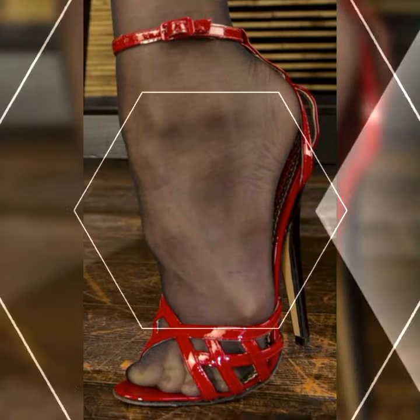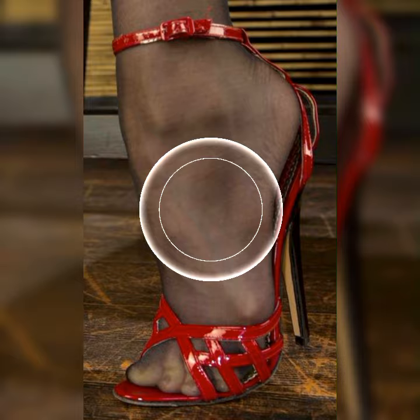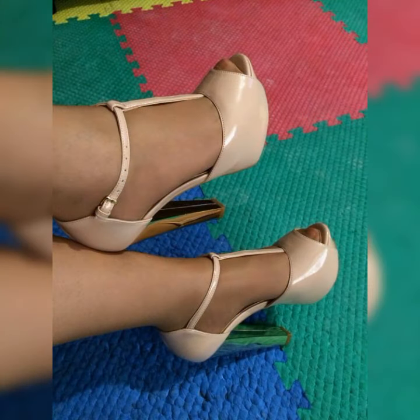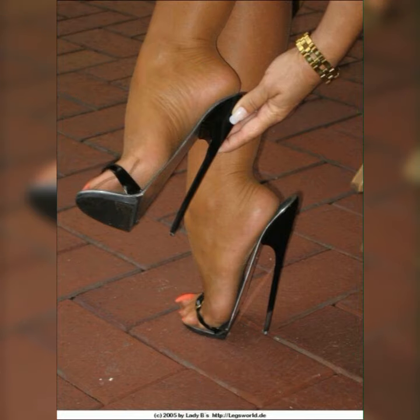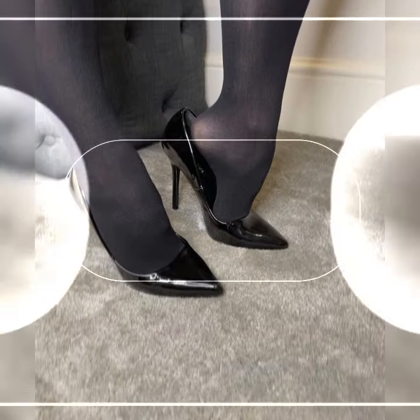They are stylish, versatile, and can totally amp up any outfit. Imagine you are getting ready for a night out with your friends and you slip into a pair of sleek black pumps — instantly your confidence soars and you feel like you are ready to conquer the world.